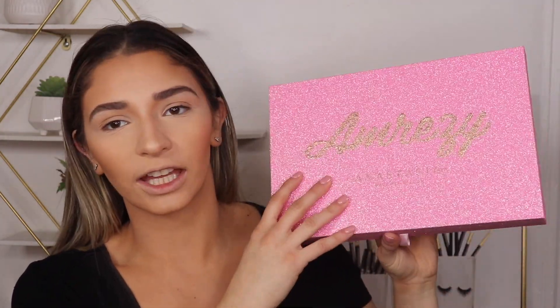She came out with her highlighter and I purchased it — it's freaking bomb. So when I saw this palette, I was like, yes! So beautiful, love the packaging. This is the PR package; it looks absolutely stunning.